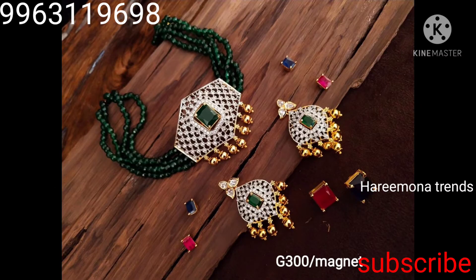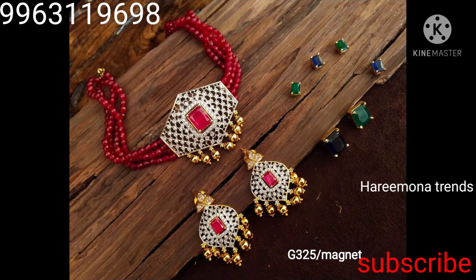We also have beautiful changeable chokers — very beautiful, super gorgeous. This is a jewelry store with changeable chokers at very reasonable prices.